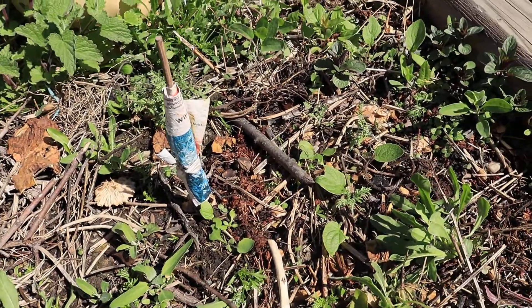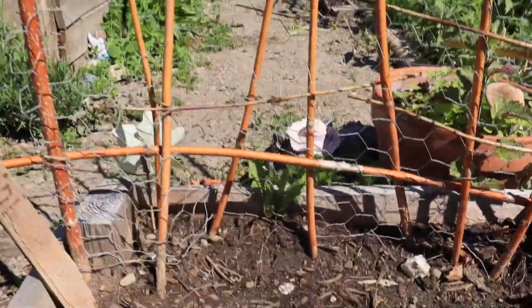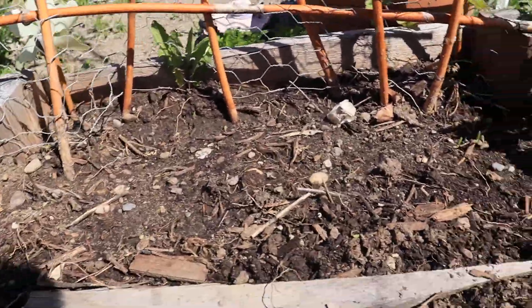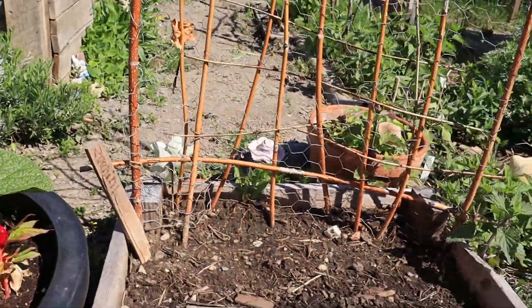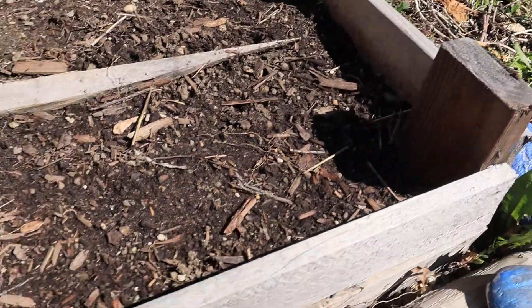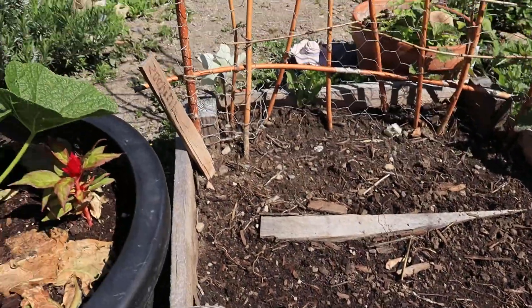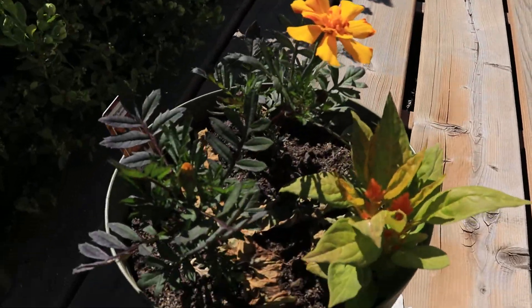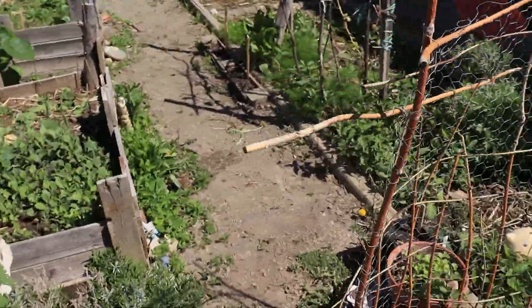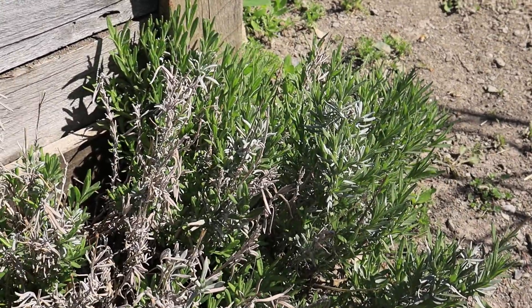Still nothing from the zucchinis, which is really weird, but I guess we'll wait and see. I do have more seeds just in case. I planted eggplants in here the other day, and we've got more flower pots — another flower pot over here, pretty.